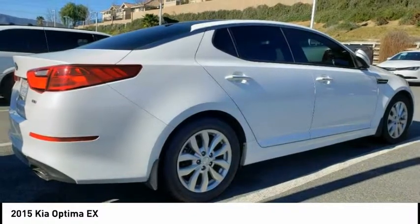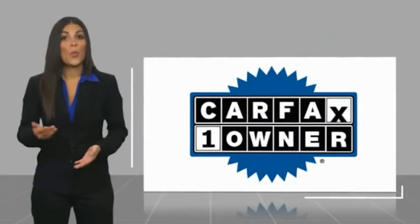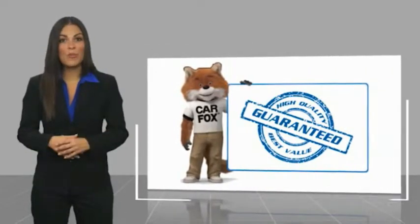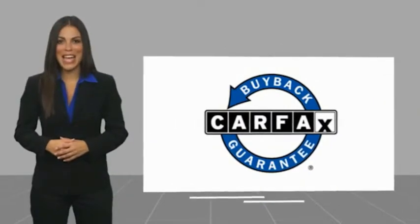Your new ride is just a phone call away. This is a one-owner vehicle with a Carfax Vehicle History Report. Be sure to find a complimentary copy of this report online or contact the dealership. This vehicle qualifies for the Carfax buyback guarantee.